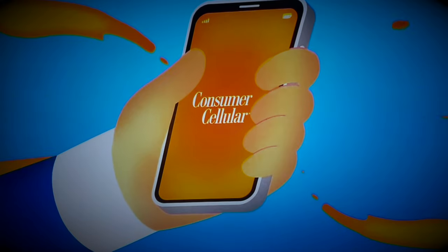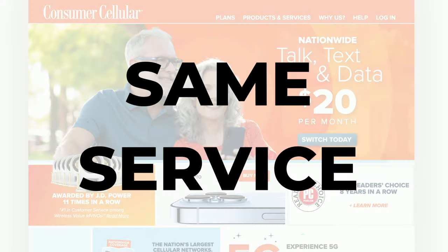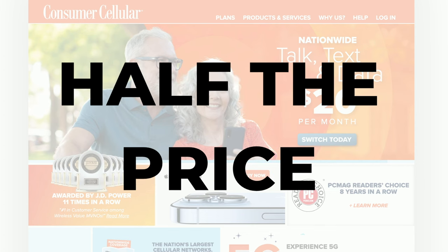Michael here, and if you're clicking on this video, chances are you've seen the TV commercials for Consumer Cellular and you're wondering if it's really worth the savings. Those ads say you can get the same service as the big carriers but for half the price. I first tested Consumer Cellular back in 2019 but signed up again more recently because there have been some big changes with the service.